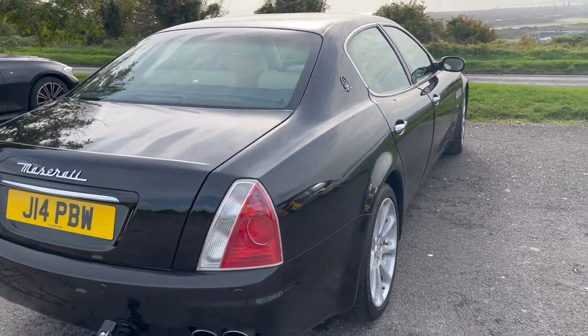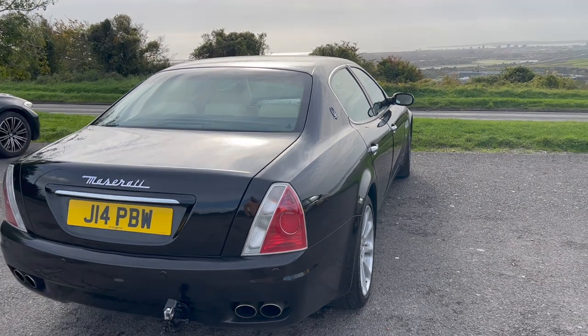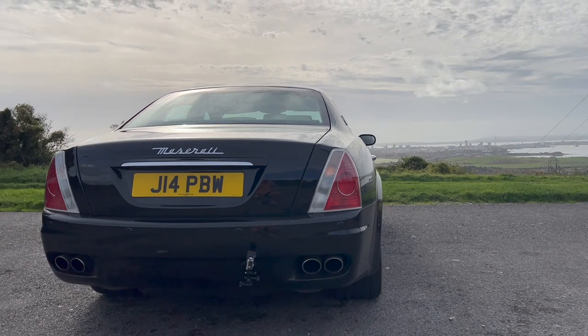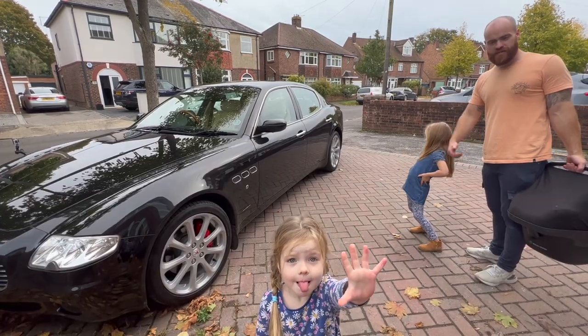Someone would have paid around £80,000 for this car about 15 years ago — and I'll tell you what you'd be able to pick one up for today. Right girls, can we see how easy it is to get in the car?